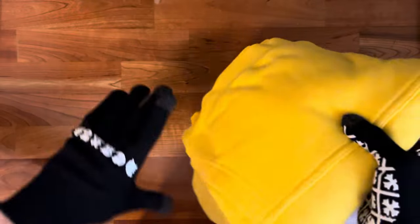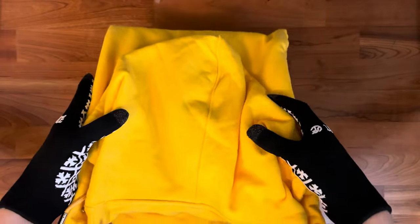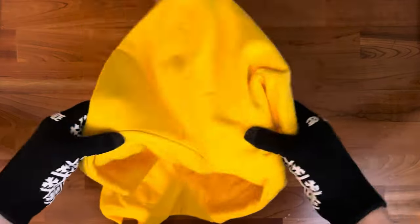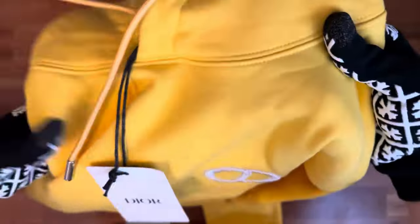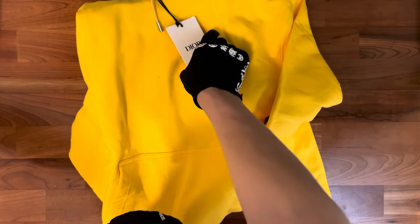Let's get straight into the review. We don't need the bag right now — let's look at the hoodie. Wow, it's really bright, really nice colorway. I really enjoy this; it looks really amazing. As you'll see, the hoodie came with these tags.